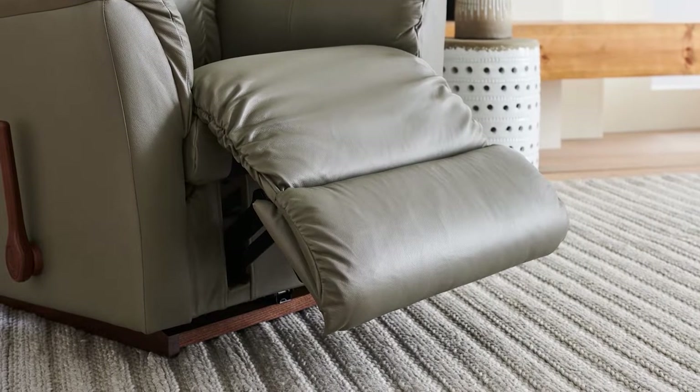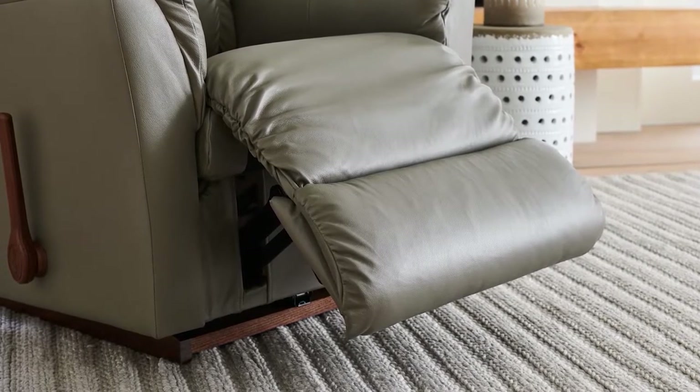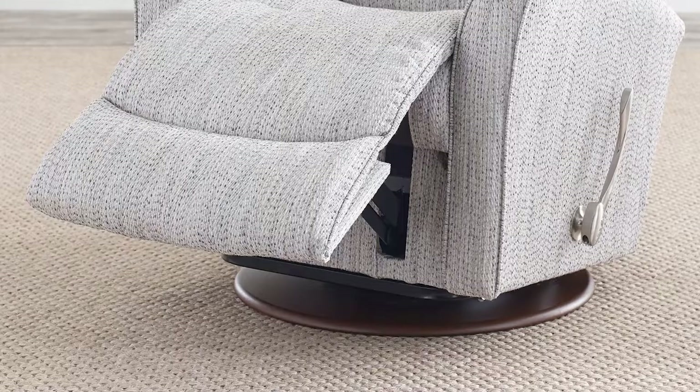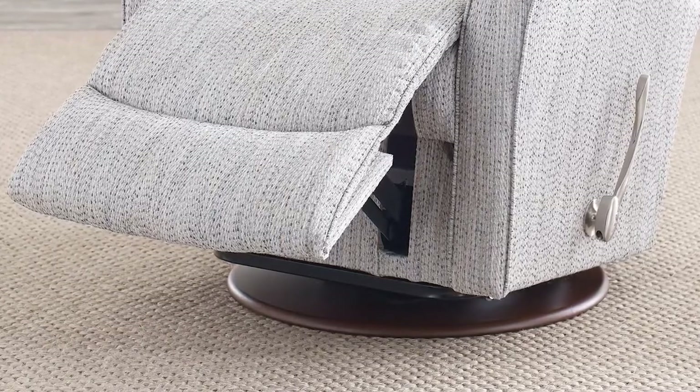Although they sound the same, there are a few key differences that set a rocker recliner and a glider recliner apart. The main difference is their range of motion. A rocker recliner rocks front and back in an arc shape, similar to the path of a swing. Alternatively, a glider recliner moves side to side and swivels smoothly on a fixed track, offering a more smooth and controlled motion compared to a rocker recliner.